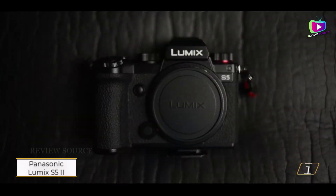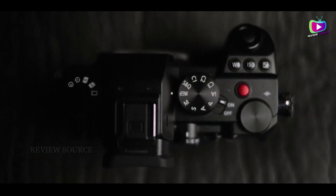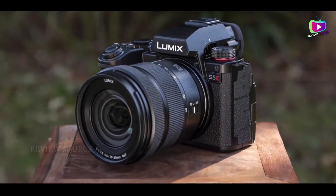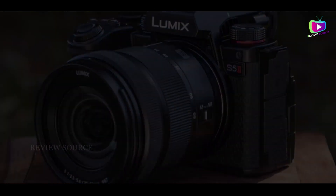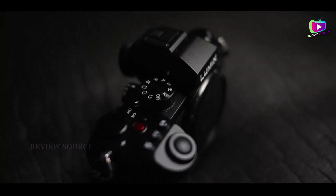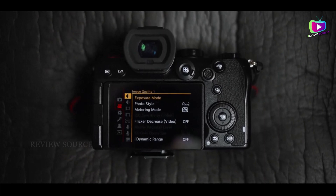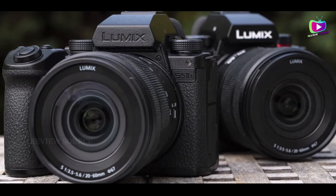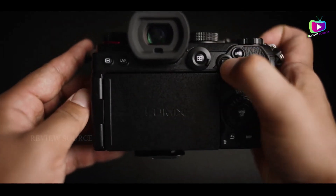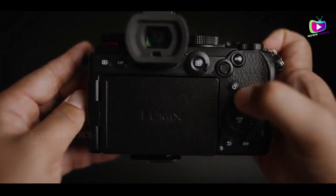Number 1: Panasonic Lumix S5 II. The Panasonic Lumix S5 II, a timely update to its predecessor, enhances its reputation as a favored video camera with notable improvements. Maintaining a relatively compact design, the camera is both sturdy and user-friendly, featuring dedicated dials and buttons, although lacking a tally light. While marketed as a hybrid, the Lumix S5 II excels in video capabilities, delivering excellent 6K/30p footage with vibrant colors and wide dynamic range.